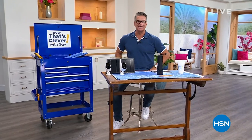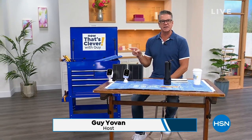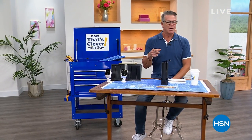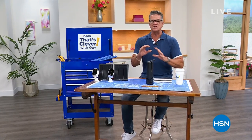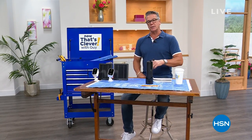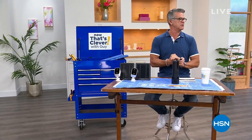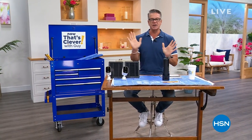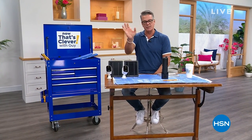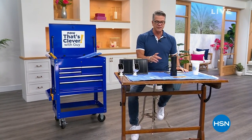Good morning everybody, welcome in. I'm your host Guy, and I'm going to be with you for two hours today. We've got our today special coming up in the second hour — have you seen that new computer in seafoam green? It's gorgeous. We are streaming live on Facebook today, so hi to all our Facebook friends!